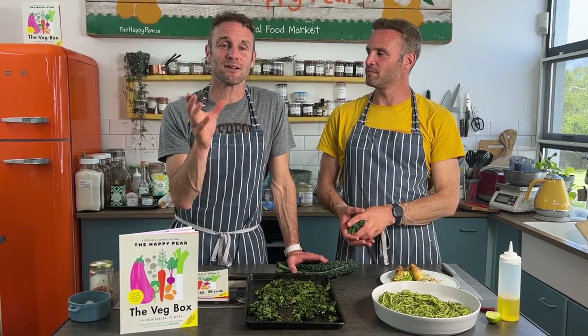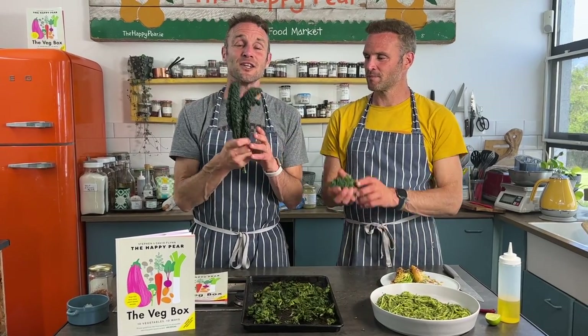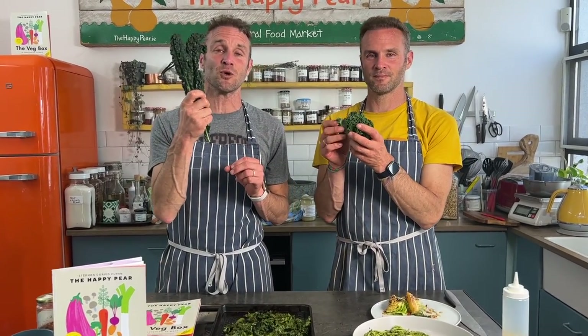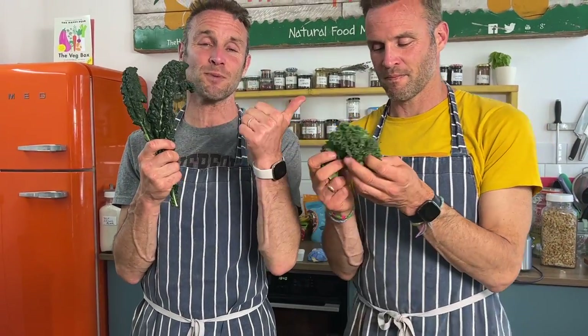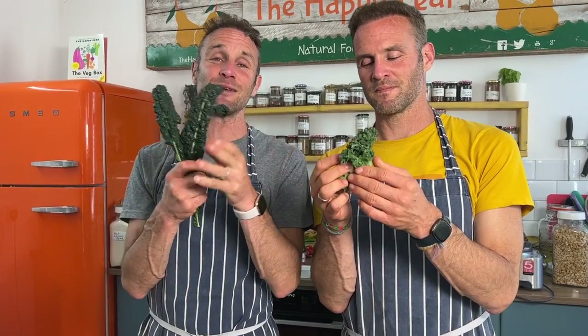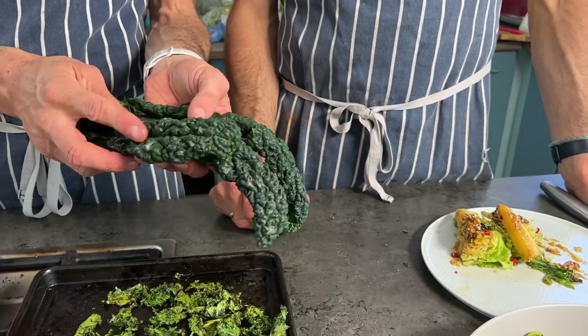We've put kale and cabbage together in the same category because they're both dark leafy greens and a lot of people don't know what to do with them. Kale is the number one most nutritious food according to the nutrient density aggregate index — super high in chlorophyll, vitamin K, iron, calcium, and many other minerals and vitamins. The two main varieties we're showing today are curly kale, a traditional Irish variety, and cavalinero, also known as dinosaur kale, bubble kale, or black Russian kale.